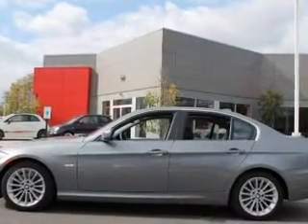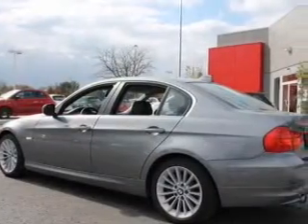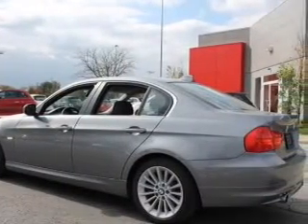Stand out from the crowd with premium wheels. Anti-lock brakes help you bring your vehicle to a safe stop. There's nothing like a sunroof on a nice day, and memory settings make for a more comfortable ride.